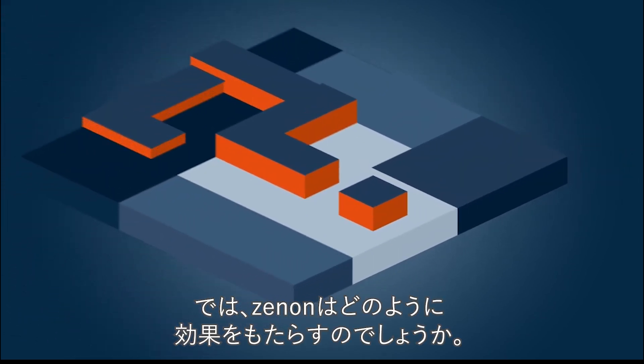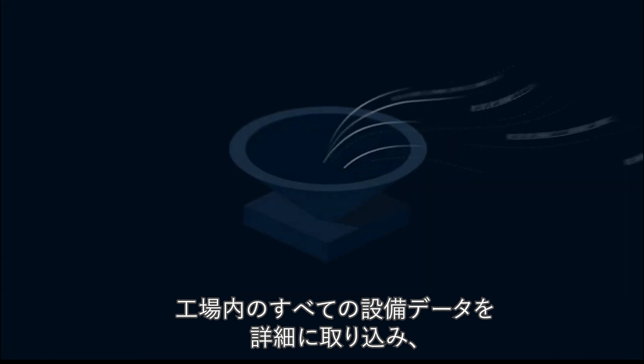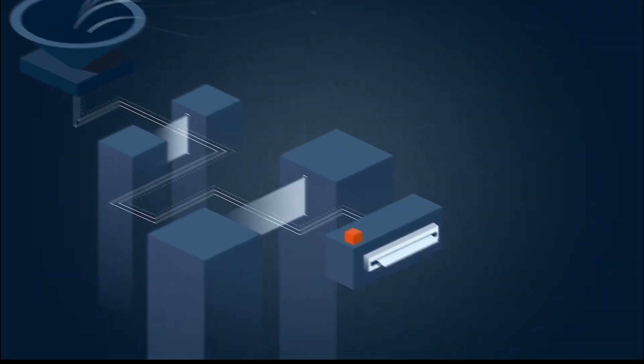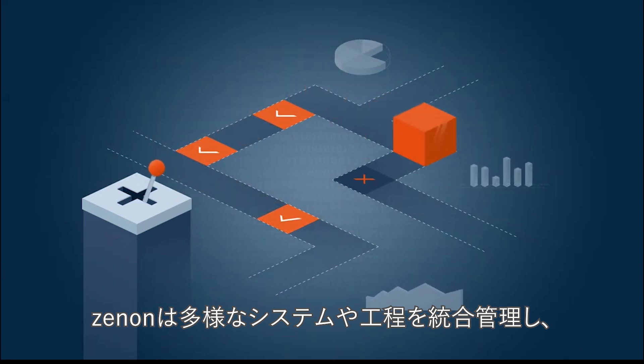How exactly does Xenon work? With Xenon, you can capture all of your equipment data in detail and analyze it in real time. Xenon manages and maps systems and processes,